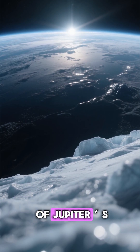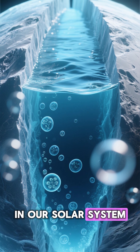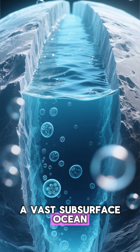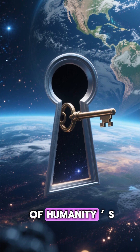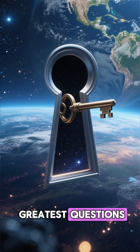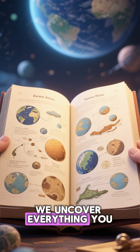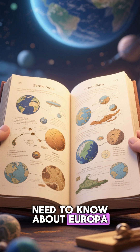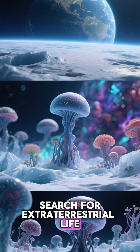Beneath the frozen crust of Jupiter's moon Europa lies one of the most fascinating mysteries in our solar system: a vast subsurface ocean of liquid water that could hold the key to answering one of humanity's greatest questions — are we alone in the universe? In this video, we uncover everything you need to know about Europa, an icy moon that may be one of the best places to search for extraterrestrial life.